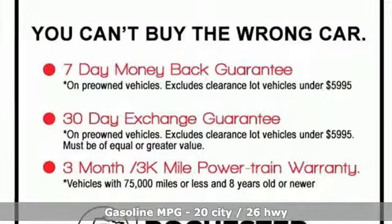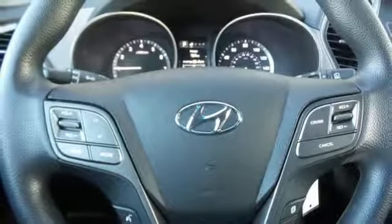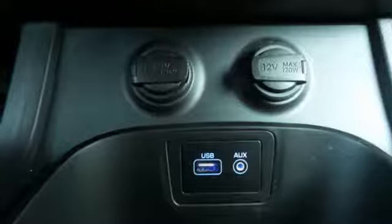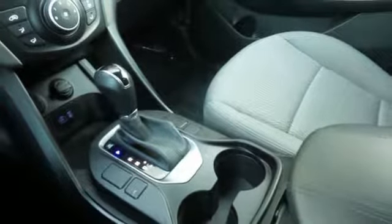Automatic transmission, manual tilting steering column, streaming audio, manual telescoping steering column, power heated mirrors, external memory control, aluminum wheels, wireless phone connectivity and inline 4 cylinder engine.